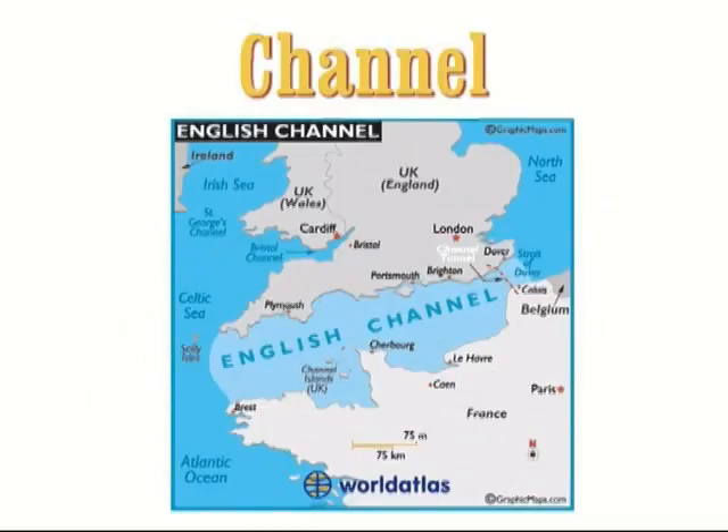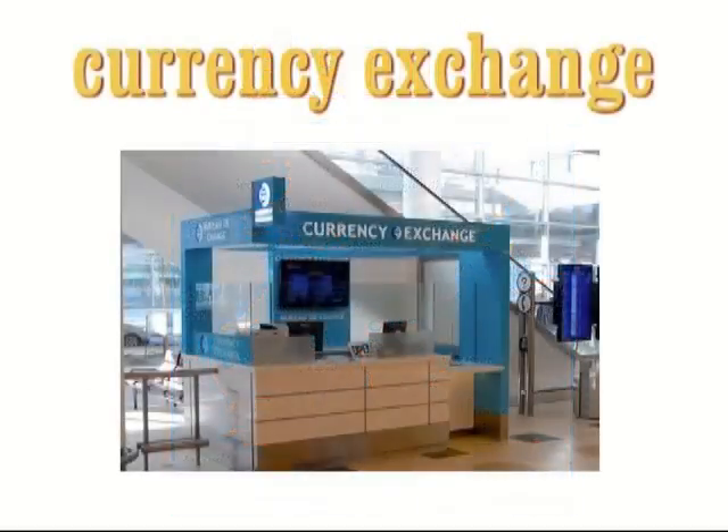Channel. The Channel, or the English Channel, is the narrow stretch of water between England and France. Currency exchange. A currency exchange is a place where you can change money before going abroad or when you return.